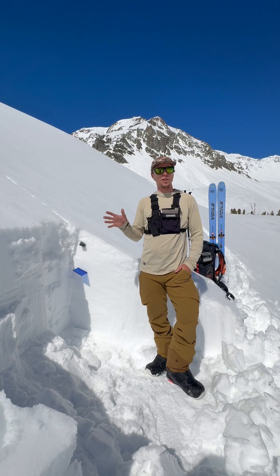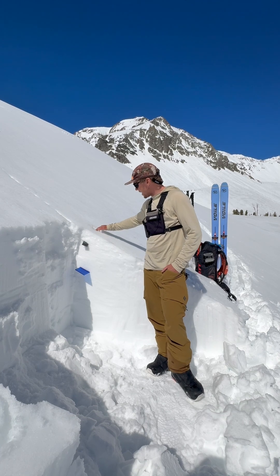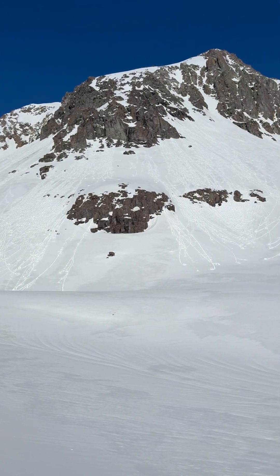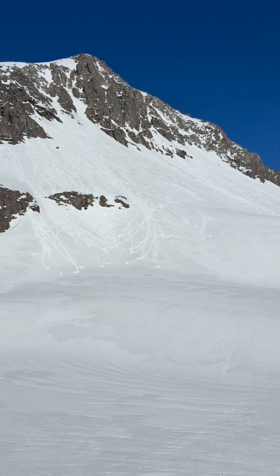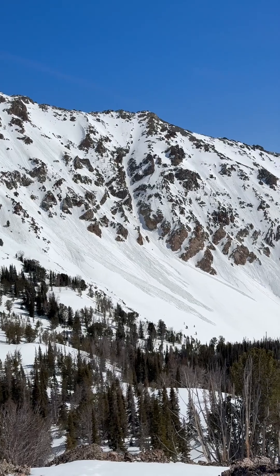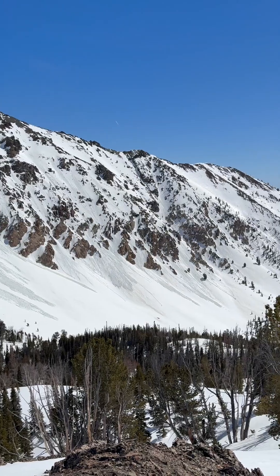As we walked in here today we noticed several roller balls. Roller balls are essentially just the surface of the snow getting wet and rolling downhill, basically making a big snowball as it goes. That's one of the first signs that the surface is getting wet and wet loose avalanches might follow. Wet loose avalanches are not going to be a single roller ball — they're going to take out a larger section of the slope, certainly large enough to knock you off your feet or bury you in a terrain trap. We saw multiple of those today on the southern half of the compass.